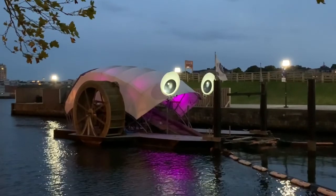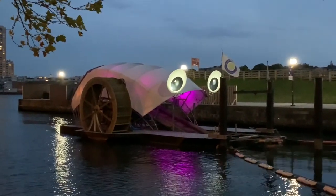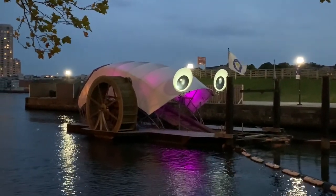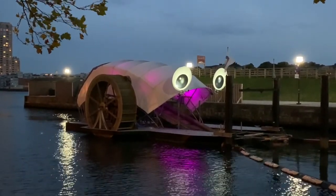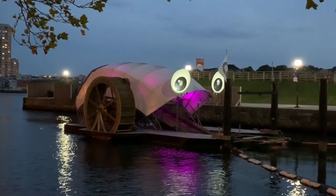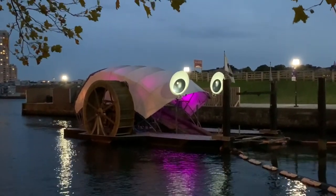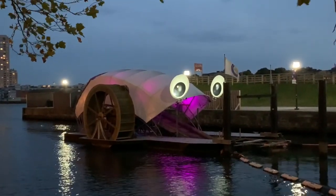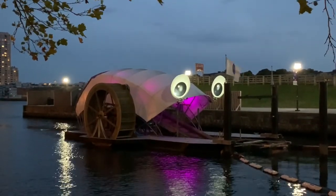This is Mr. Trash Wheel. I've been staring at this contraption since I arrived, and I finally know what it is. Mr. Trash Wheel combines old and new technology to harness power from the water and sunlight to pick up litter and debris that flows down the river. He's helping all day long — a friend of the environment. We thank you, Mr. Trash Wheel, for your service.